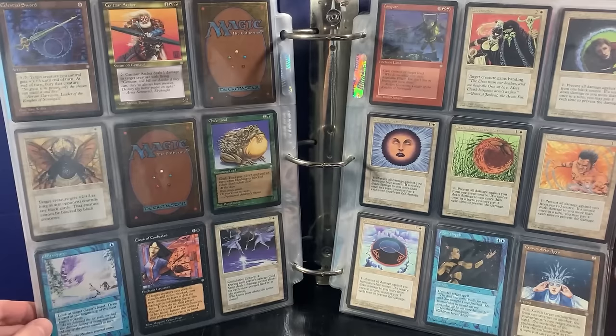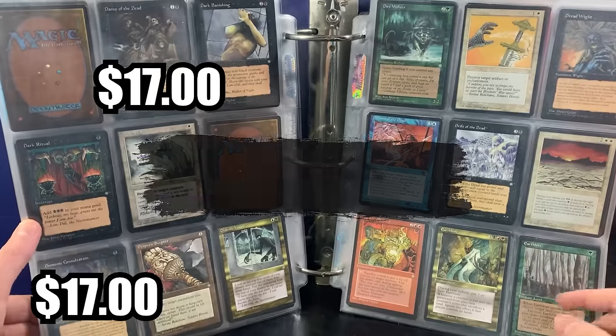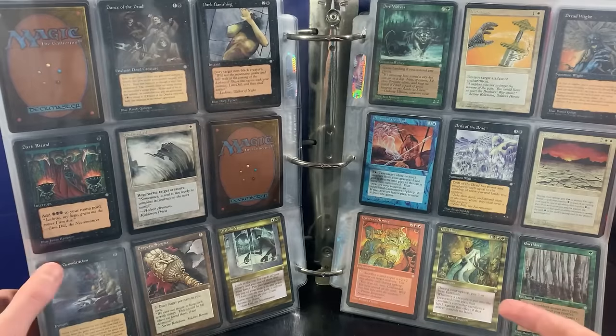This is such a blast to go through, guys. This is literally unbelievable. Counterspell. I used to buy collections similar to this before I started the YouTube channel back in like 2016, 2017. I used to find collections like this and it's obviously getting a lot harder. So I'm super excited to actually find one out there in the wild. They technically contacted me via email, but I'm super happy they did. Demonic Consultation.